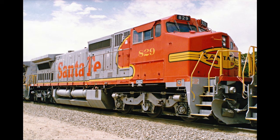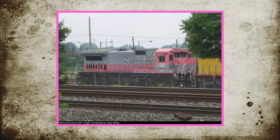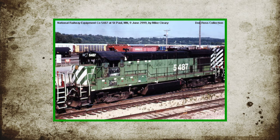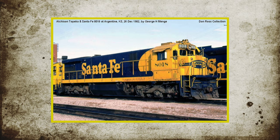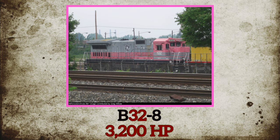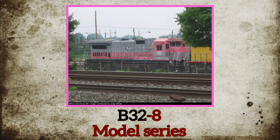So now let's get into this video. Production of the Dash 8 started in 1984 as a replacement for General Electric's line of Dash 7 locomotives, including the B30-7, B36-7, and the C30-7. The first Dash 8 built was designated as the B32-8. B stands for the wheel arrangement of B-B, 32 signifies the horsepower — which in this case is 3,200 — and Dash 8 is the model series.